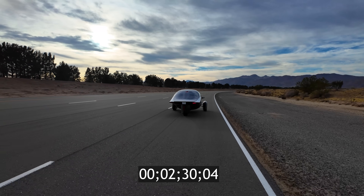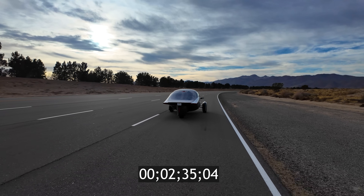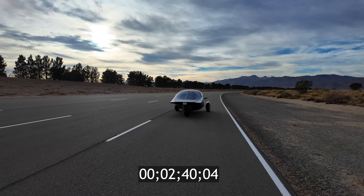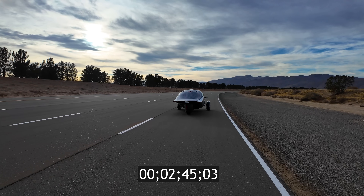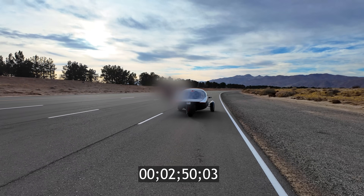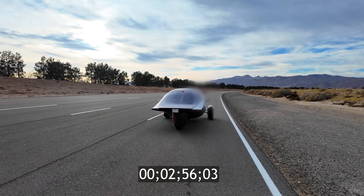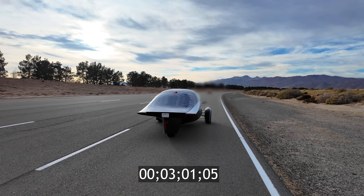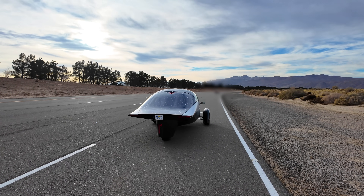10 miles per hour. Stay tuned for more validation videos from the track as we continue to test and improve the vehicle during the validation phase. Aptera coasted for 3 minutes and 5 seconds, something which is only possible thanks to Aptera's pursuit of efficiency above all else.